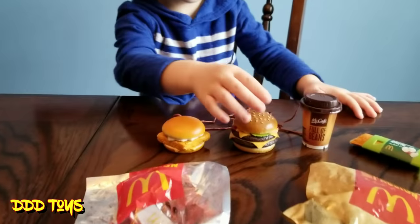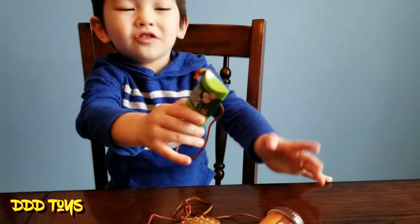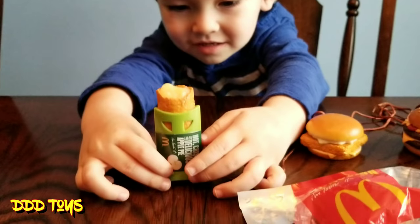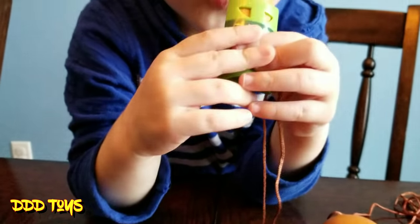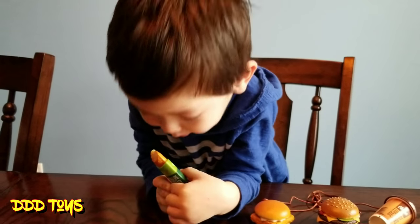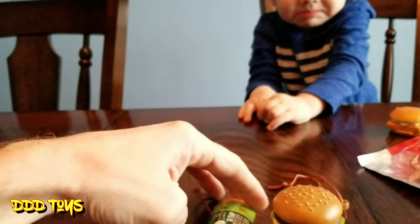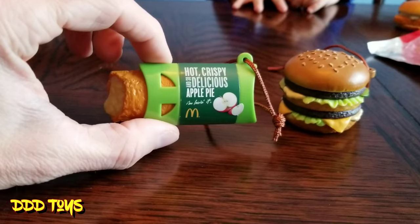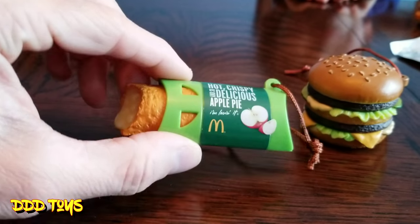What else do we have? Just check them. That's an apple pie — a hot, delicious apple pie! Oh, what happened? Hot, hot, hot — it's too hot! This is a hot, crispy, and so delicious apple pie. I'm loving it!